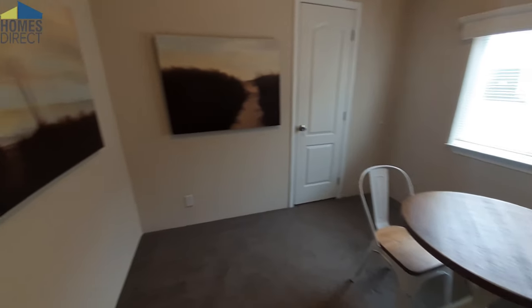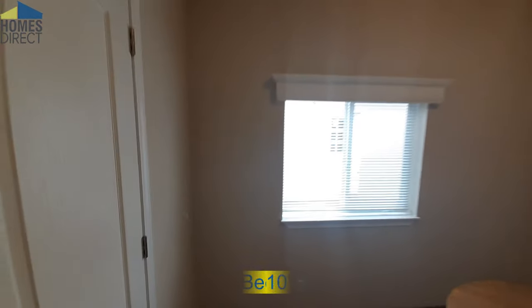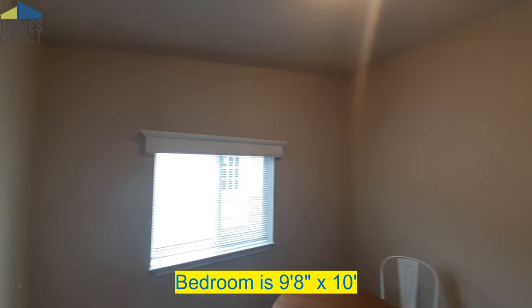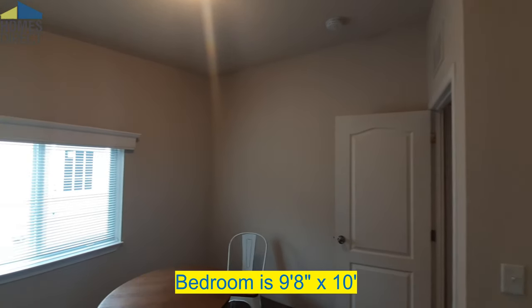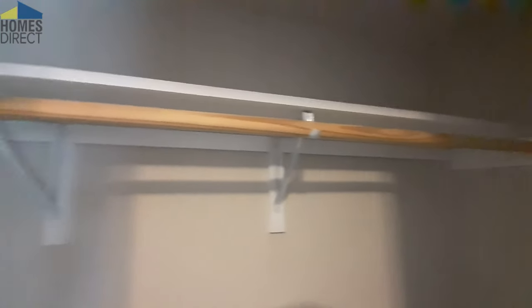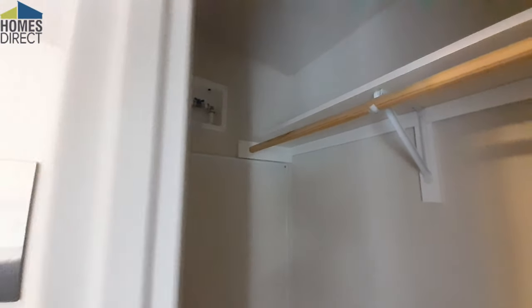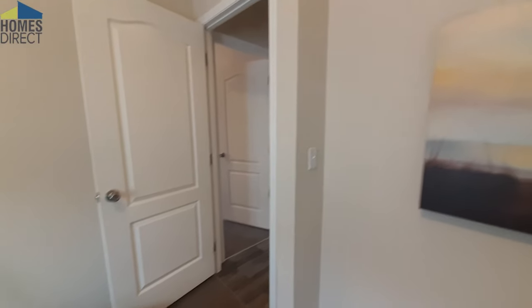This is going to be bedroom number one. This is the smaller of the two bedrooms, as you can tell. This would probably be the younger kid's bedroom — somebody that doesn't need a whole lot of space. You get a decent sized closet. The water heater access is right back there, along with your main shutoff.